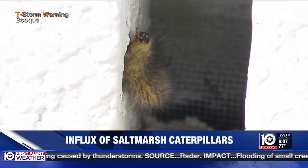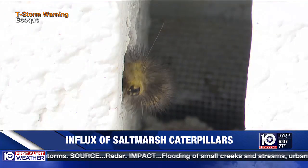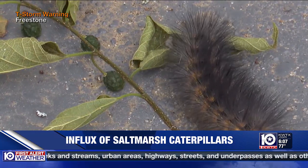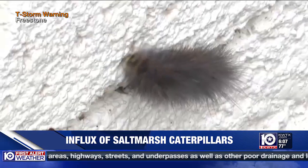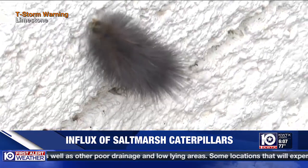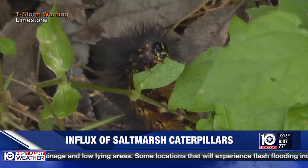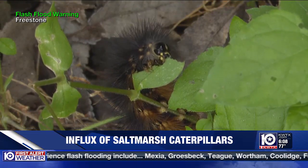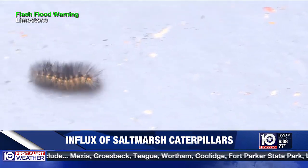Keck says that the caterpillars are not venomous, but some experts believe that their spiky hairs can potentially irritate skin. You could be sensitive to that — whether they are a true irritant or not, you could have a funny allergy or irritation to them — so it's better just not to touch them if at all possible. And if they are destroying your plants, Keck recommends finding a way to safely remove them.